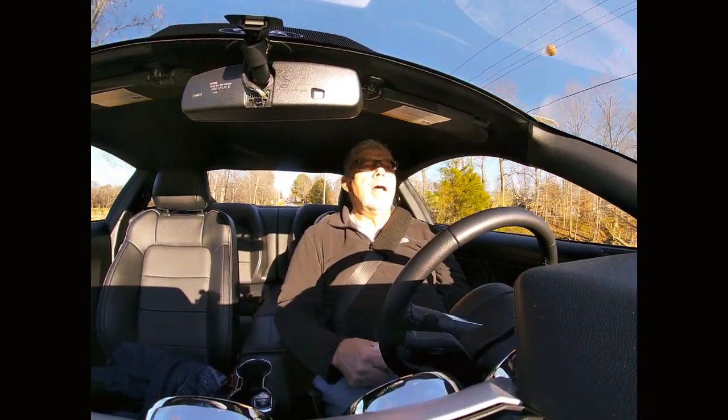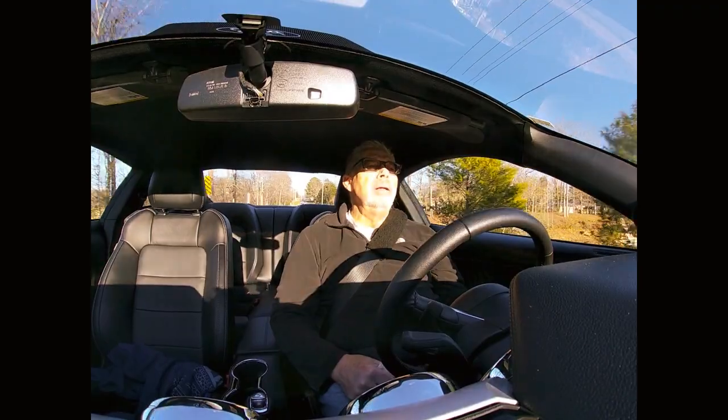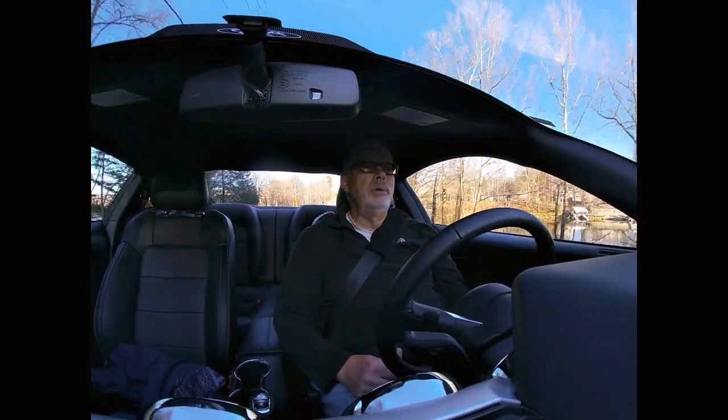This has a Shaker system. It does not have the bass in the trunk — that's another upgrade I don't have. But I'm good with it.